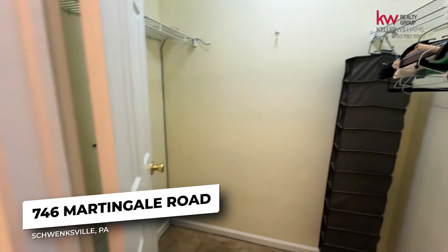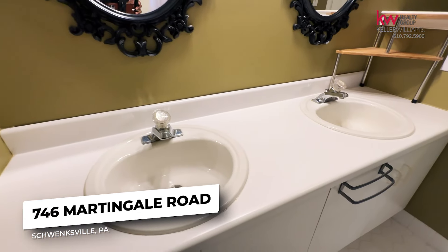My favorite part is that you can look straight out to the family room for entertainment. Now let's take a look out here — this is another area that is great for entertainment. It's a huge deck.